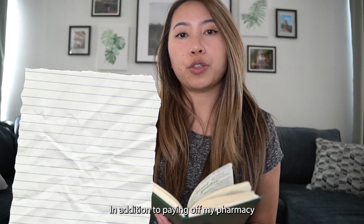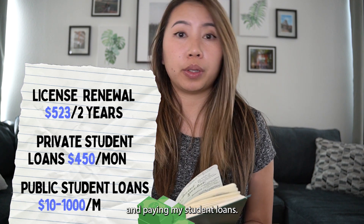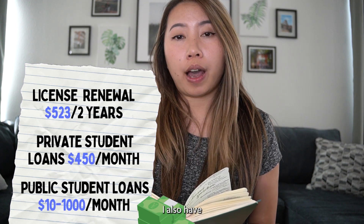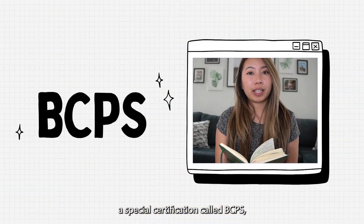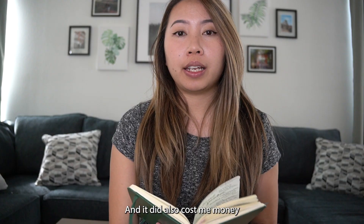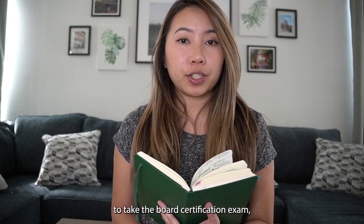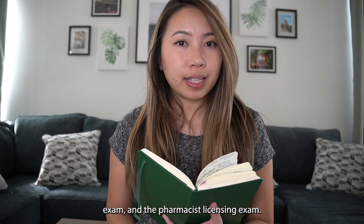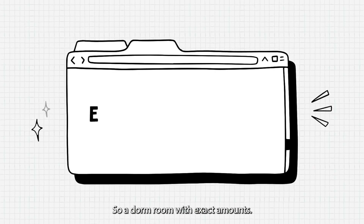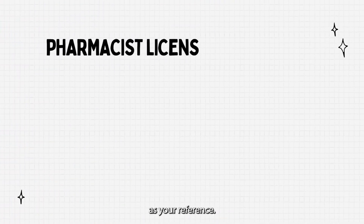In addition to paying off my pharmacy license every two years and paying my student loans, I also have a special certification called BCPS, and there's also a fee to maintain your status as well. It also cost me money to take the board certification exam, California board license exam, and the pharmacist licensing exam. I don't remember the exact amounts, but I'll put them right here as your reference.